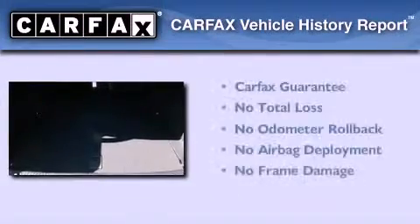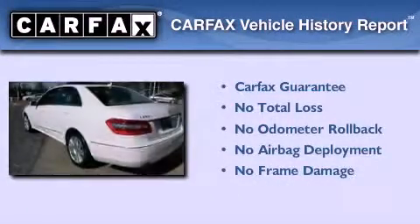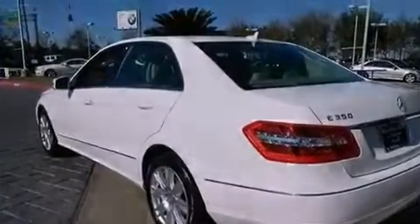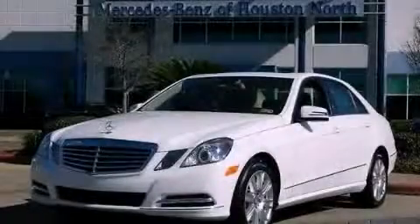Not to mention that this Mercedes-Benz qualifies for the Carfax Buy Back Guarantee. Stop by today and test drive this vehicle for yourself.